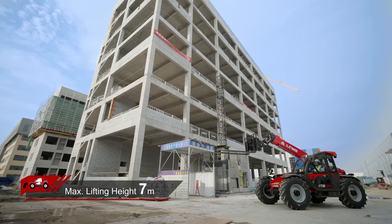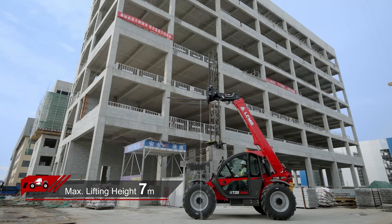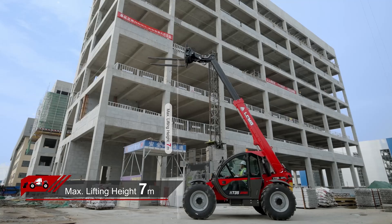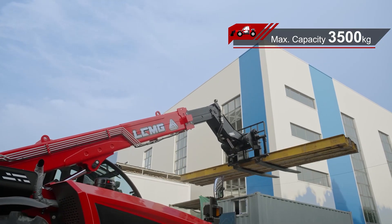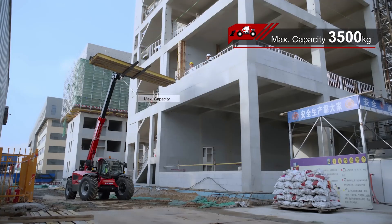As the name suggests, 7 refers to a maximum lifting height of 7 meters, while 35 indicates a maximum lifting capacity of 3,500 kilograms.